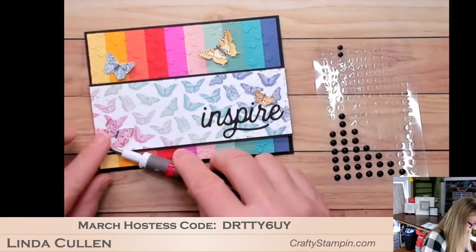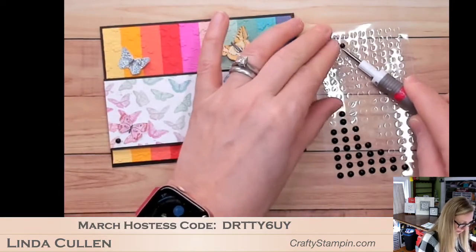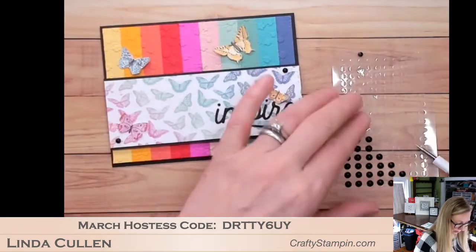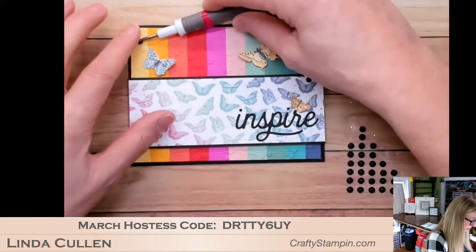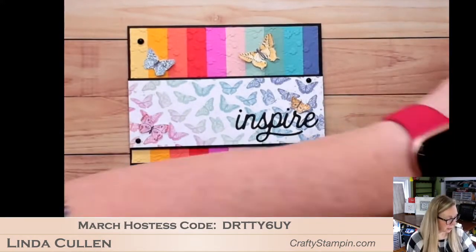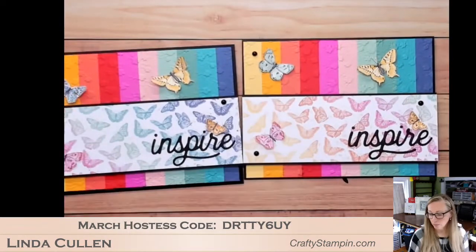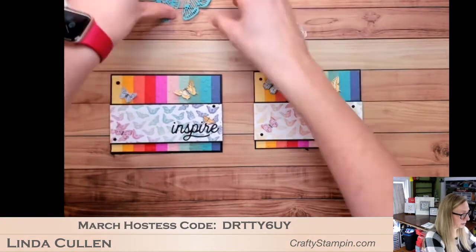We're not done yet! This just calls out for matte black dots. Let's put a little one down here, a little one over there, and a big one — everything in threes. There we go! And that is my swap card for the beautiful butterfly bouquet bundle.